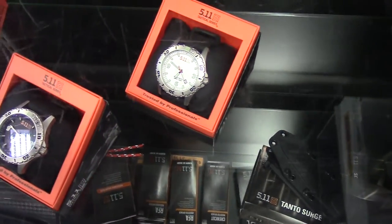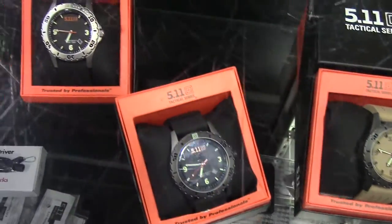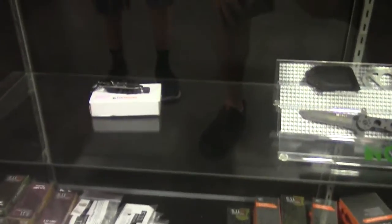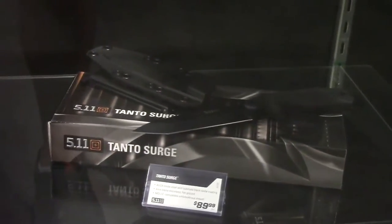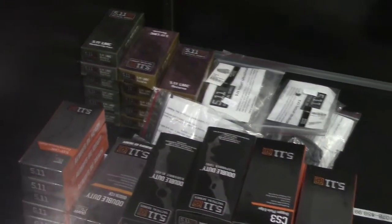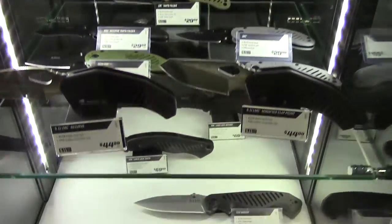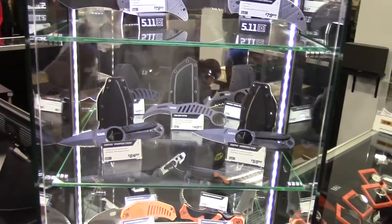This wouldn't be a complete video if I didn't show you the items in this case — watches, knives, and some different knives. A lot more knives right through here. For just a quick look, you know to go to the website and you can see everything they have in detail and up close. I carry the Alpha Scout Tanto knife everywhere I go.